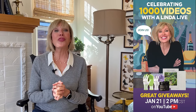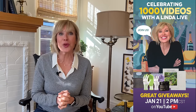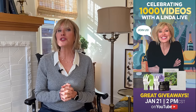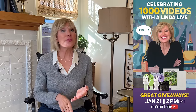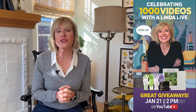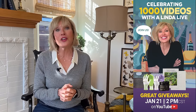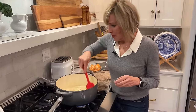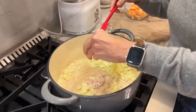Heads up: we are doing a Linda Water live on Sunday, January 21st at 2 o'clock Central Standard Time to celebrate our 1000th video. Save up your comments and questions and make sure to participate — we're giving away some great things: Heysee boots, Manicora honey, Cool Job gloves, and more. Please tune in; it just wouldn't be the same celebrating without you.